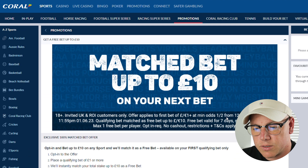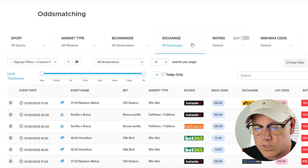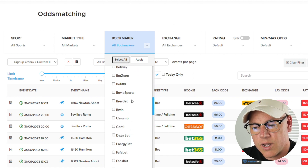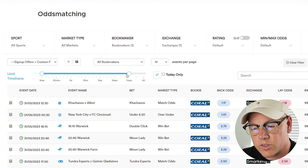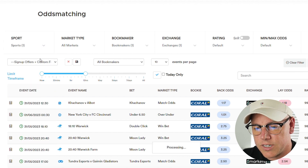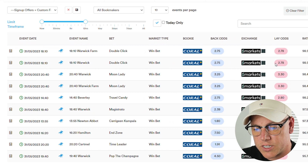I'm going to open the Outplayed Odds Matcher, select the bookies drop-down list and select Coral. I'm going to use Smarkets as the exchange as that's where I have most of my bankroll, and I'm going to use the qualifying bet on horse racing. As you can see here there's a set of results, and from this list I'm going to select Travel Candy in the 2:40 at Beverley.